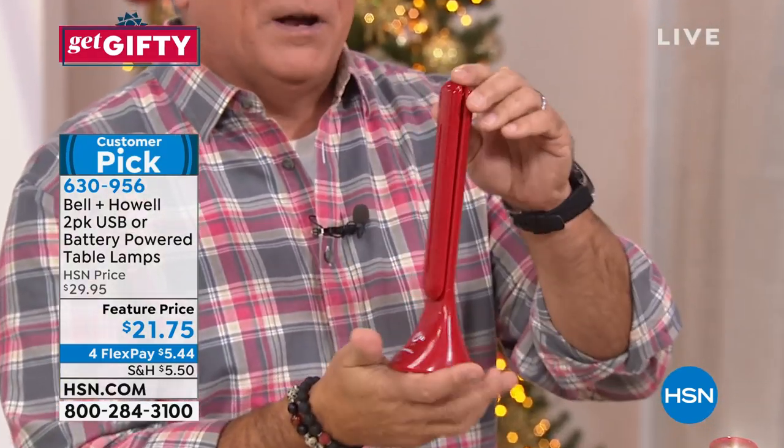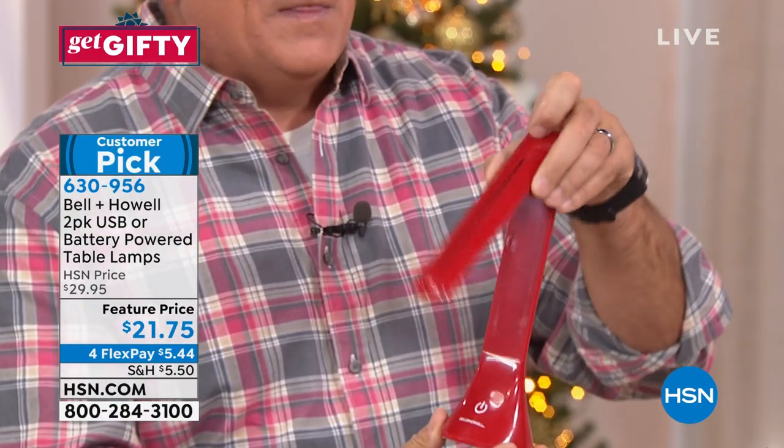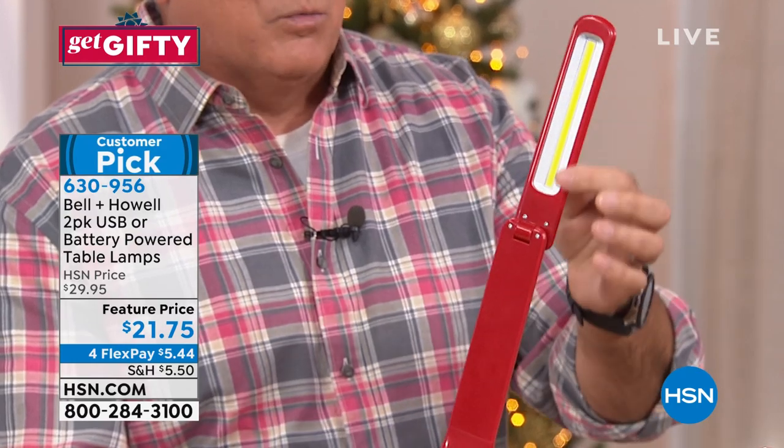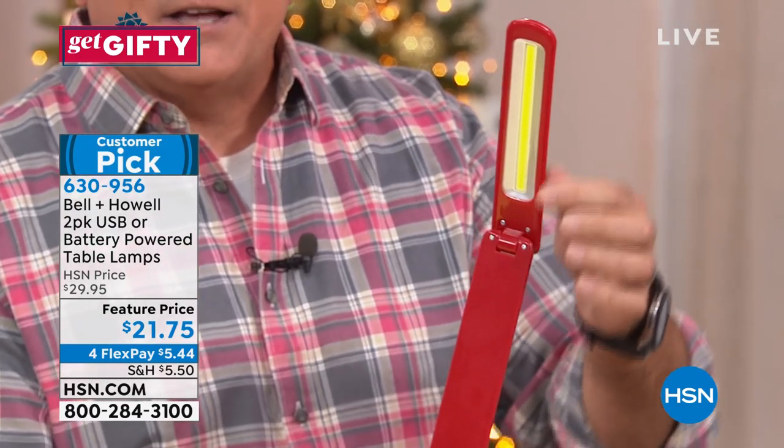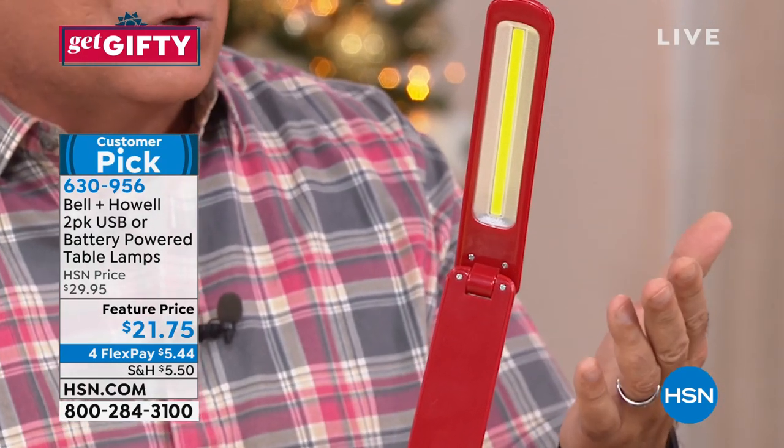What's neat about these is, first of all, very compact size. They fold down to almost nothing. If I open this up, you're going to see that's the bulb right there. That's actually what we call a COB LED — it stands for chips on board LED.